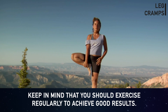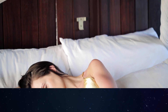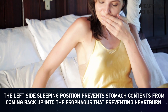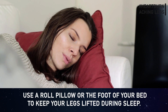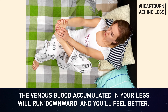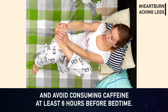Heartburn and aching legs: if you suffer from frequent heartburn, lie on your left side while sleeping — this position prevents stomach contents from coming back up into the esophagus. For aching legs at night, use a roll pillow or the foot of your bed to keep your legs elevated during sleep so that venous blood flows downward and you feel better. Also try rubbing or lightly massaging your legs before bed, and avoid caffeine at least six hours before bedtime.